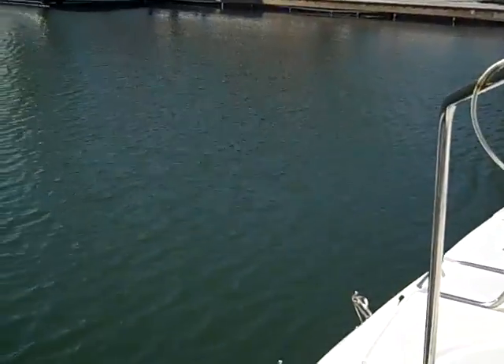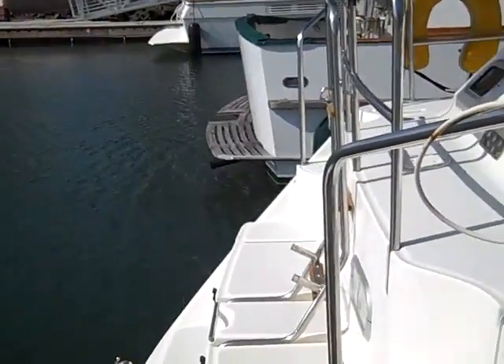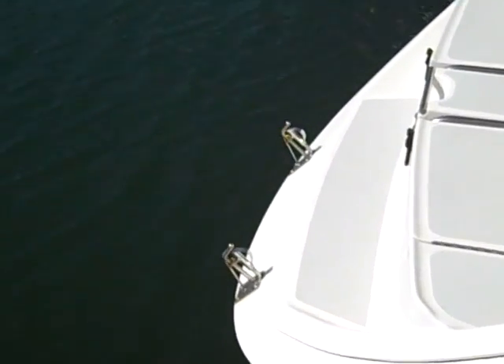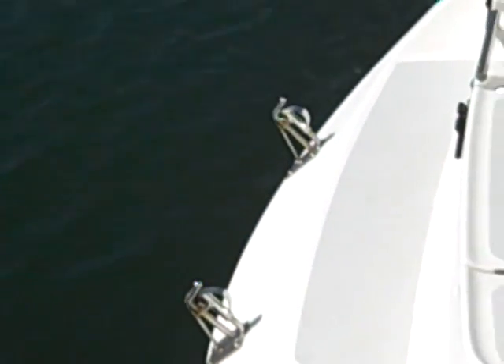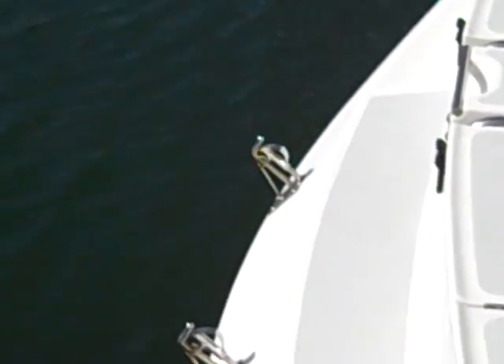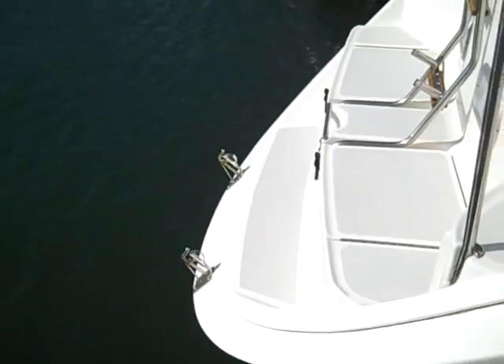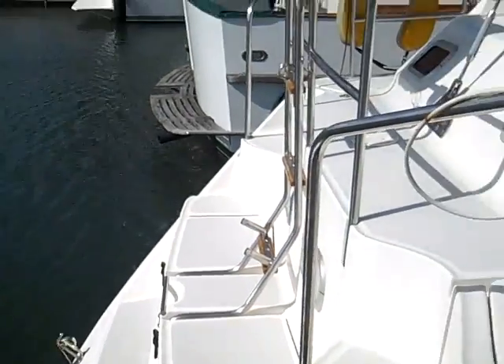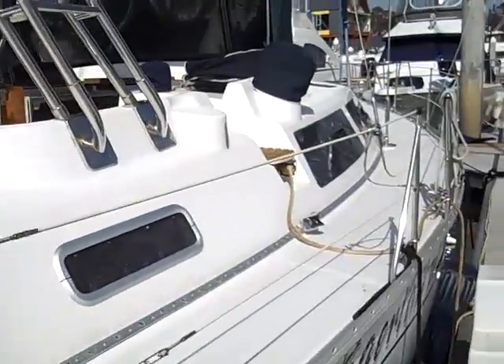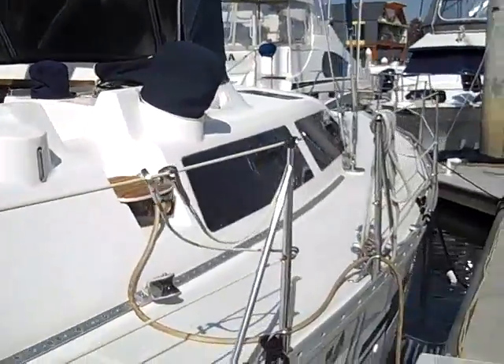Here at the stern of the vessel we have a really nice stern entry. It also has the dinghy chocks here, so on the side of the dinghy it has the mounts where it clips into place and then folds up on its side, making for nice stowage when you're underway. He has his outboard mounted right on the rail of the vessel, a nice convenient place for that.